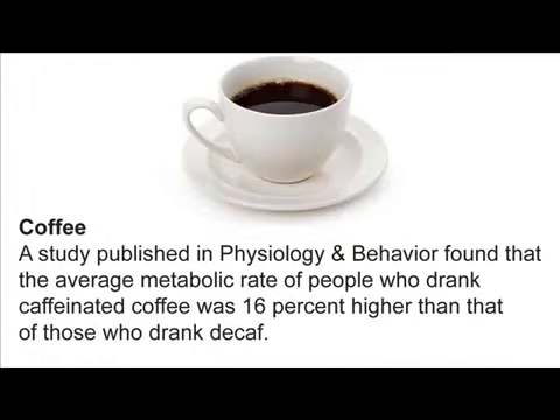Coffee. A study published in Physiology and Behavior found that the average metabolic rate of people who drank caffeinated coffee was 16% higher than that of those who drank decaf.